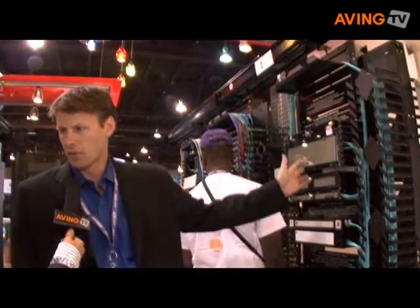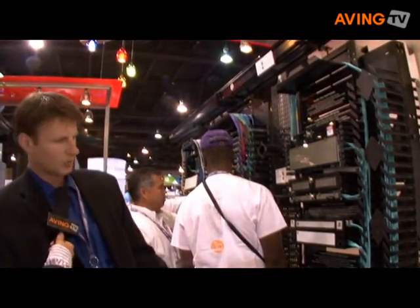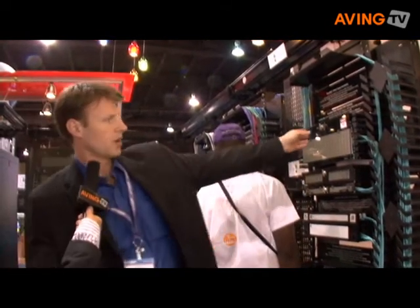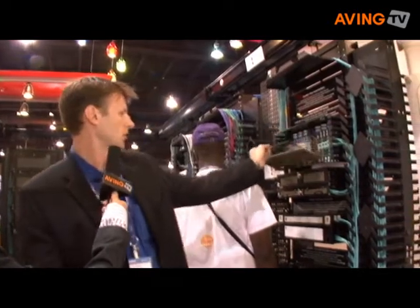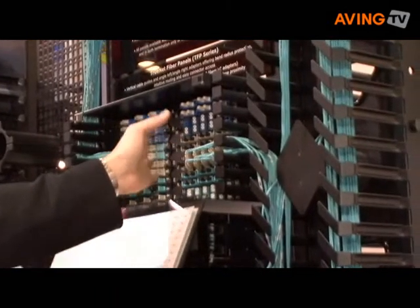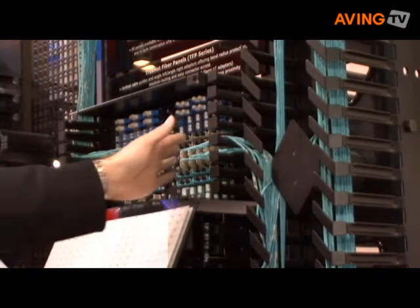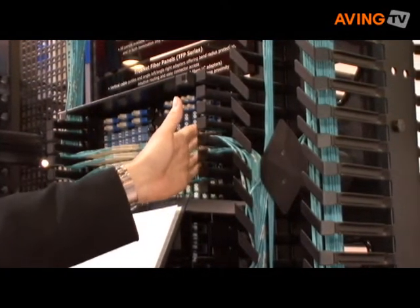Here we're showing our fiber optic cable management systems. We have a line of fiber optic patch panels. One of the key things about our fiber optic patch panels is that they're angled. By angling the connector, you get better cable management and a more gradual bend radius on the fiber optic cables.